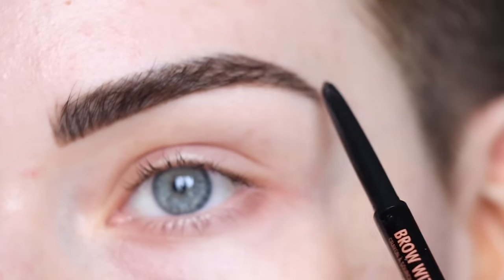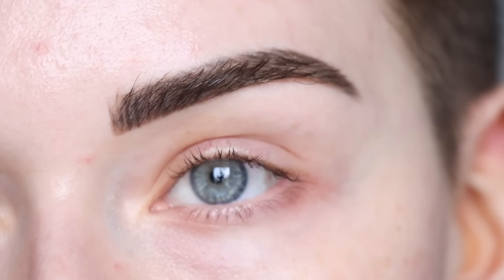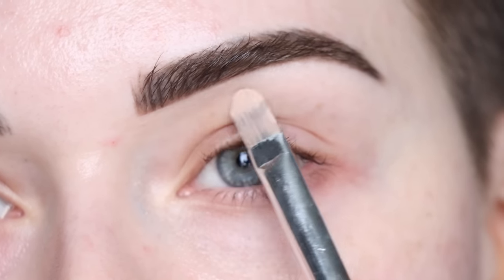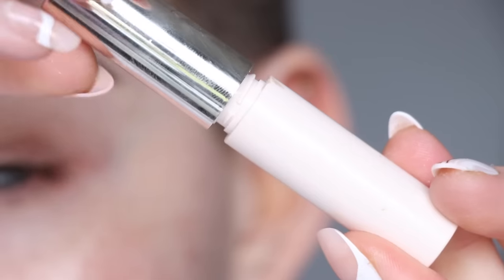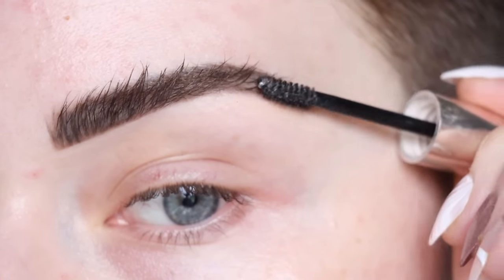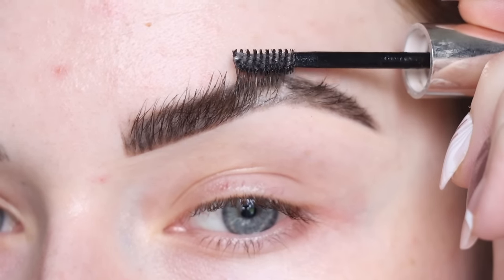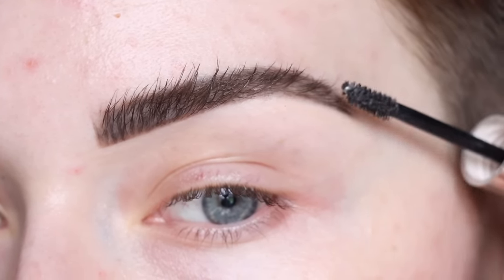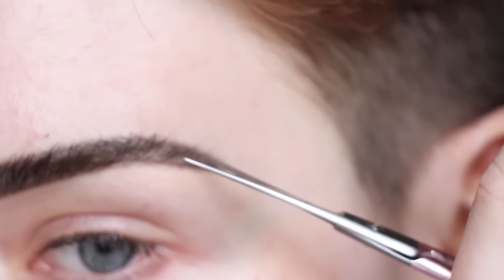I'm taking the brow pen and just drawing some more hair-like strokes throughout my brows. I kind of like to use a deeper color for the strokes, so for this I'm using espresso, but for the Brow Wiz I'm using medium brown. Then I just take a concealer brush with some leftover concealer on it and lightly carve out underneath my brows to clean everything up. Then I take the Rare Beauty clear brow gel to fluff up my brows and make them look a little fluffier up top. Here's a little before and after — it's just a very subtle fill-in, nothing too intense.